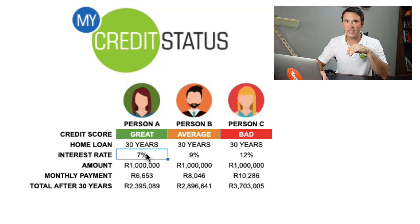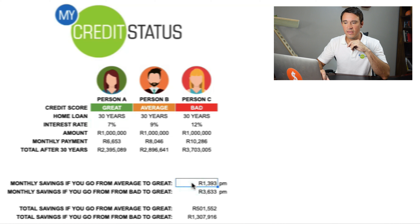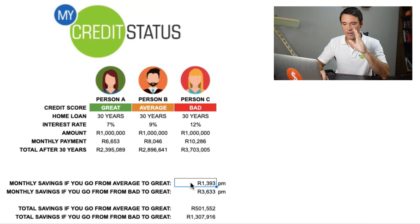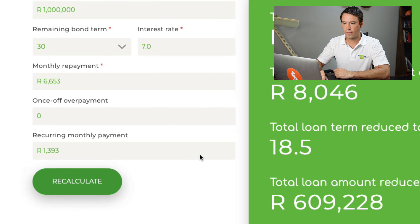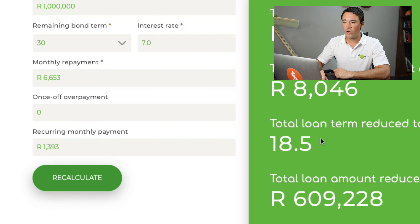Now look at the total that they are paying over the full term. The person with a great credit score pays 2.4 million rand in total. The person with an average credit score pays almost 2.9 million rand. The person with a bad credit score pays 3.7 million rand — which is a massive, massive difference simply due to credit score.